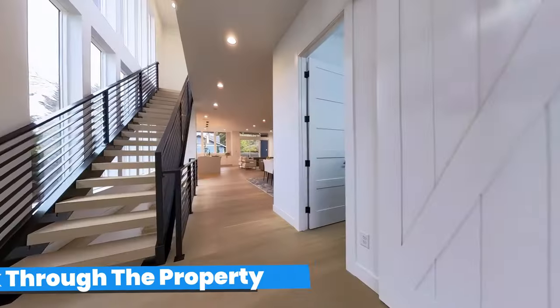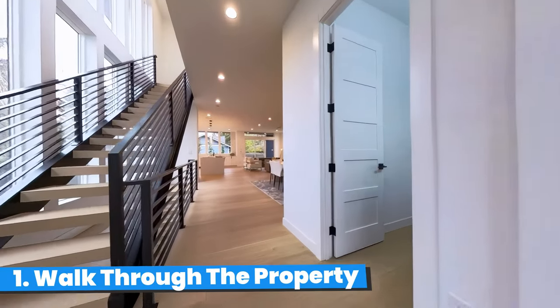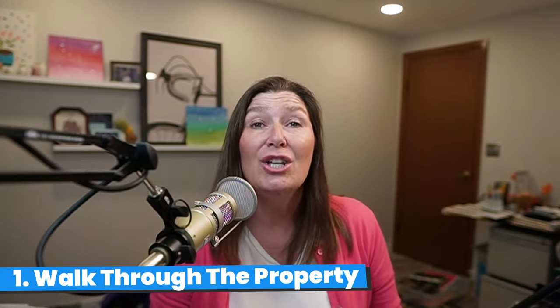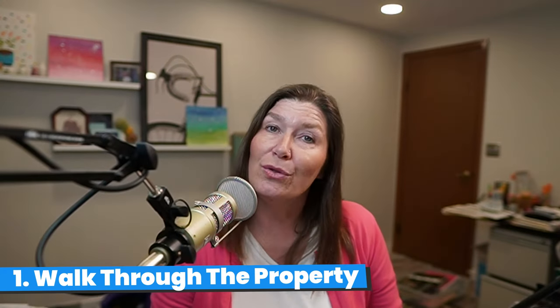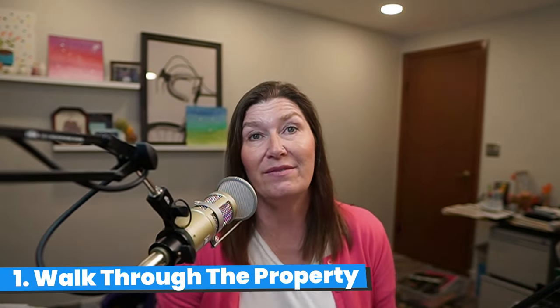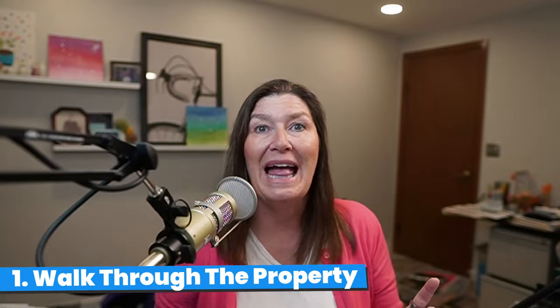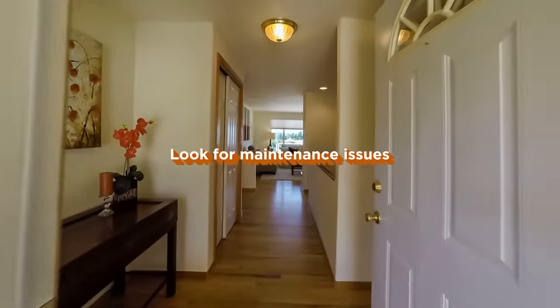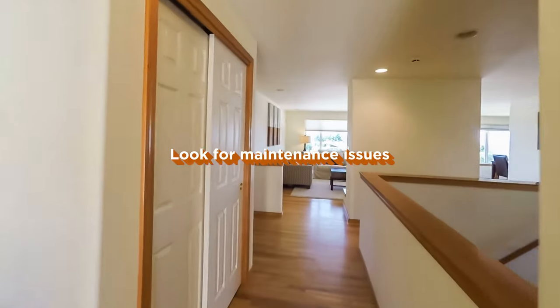Number one, walk through the property. If it's vacant, turn to your home inspection report. If this is your first rental property, you got one, right? So go through it and look for health and safety issues that need to be repaired that didn't get taken care of by the seller. Look for maintenance or deferred maintenance issues that are going to need to be taken care of anyway and do them now. Your new tenants will thank you for this and so will your wallet.